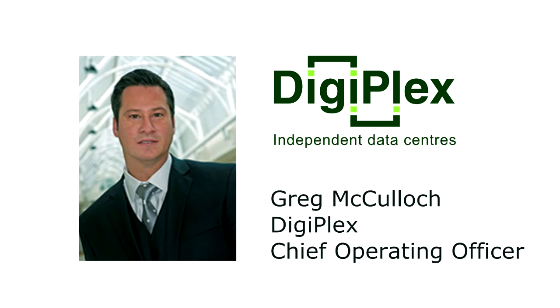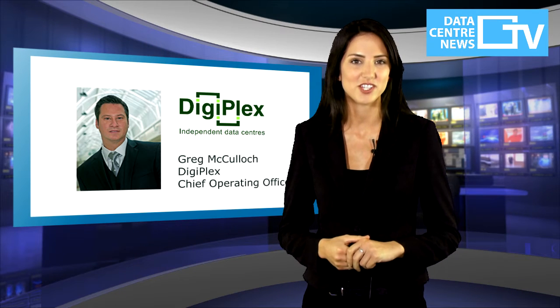Digiplex are now joining numerous data centres worldwide to enjoy the benefits of Muntas Oasis' indirect evaporative cooling system. Greg McCulloch, Digiplex's Chief Operating Officer said: "Working closely with Muntas to develop the A2A system has helped us to develop a cooling system that really sets our data centres apart. Driving forward energy efficiency in our industry is a major focus for us and this system halves the amount of energy used to keep our servers working at an ideal temperature. This not only helps save our customers thousands of pounds in energy costs, but also ensures that our facilities are amongst the most sustainable in the sector."